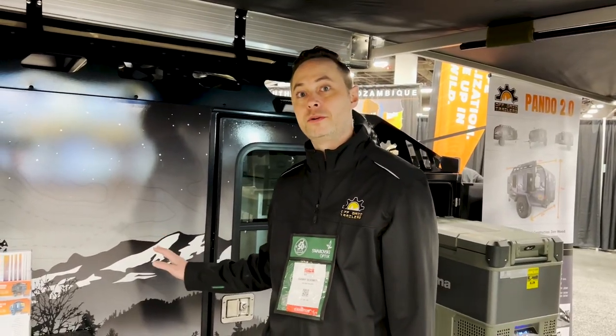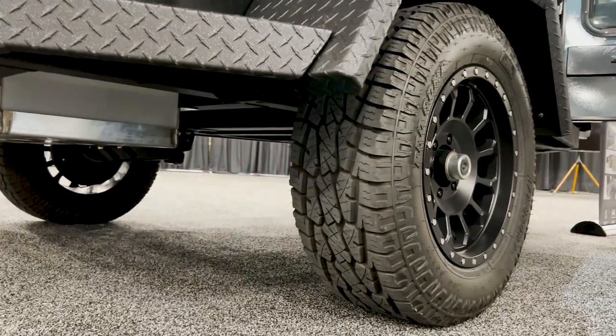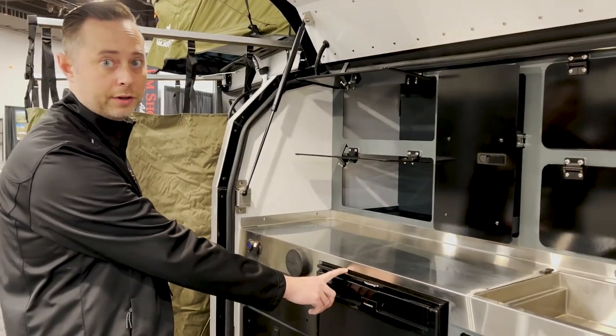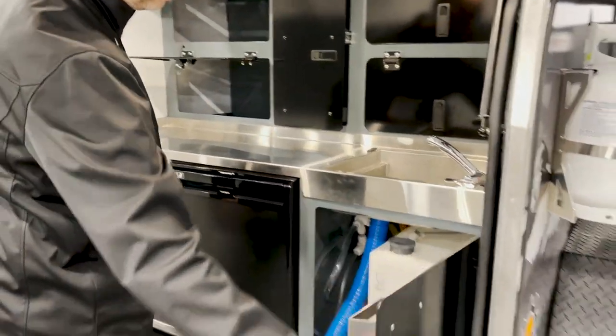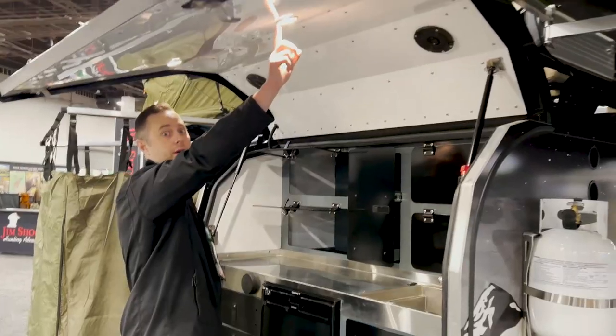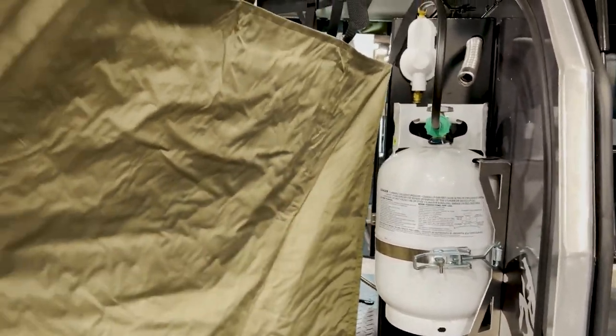Here we have our standard Pando 2.0. We're going to go over some of the features that come with the standard. You have standard 31-inch tires with 17-inch rims. You get a full galley kitchen, a standard 57-liter Dometic, dual-burner Dometic stove. You have the 14-gallon water tank, a 2-inch rear receiver on it, and standard LED lights.